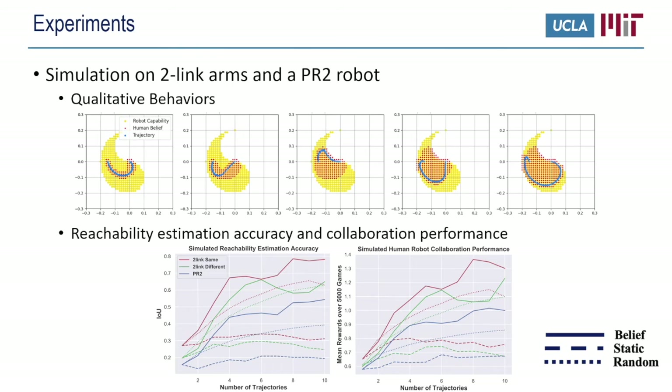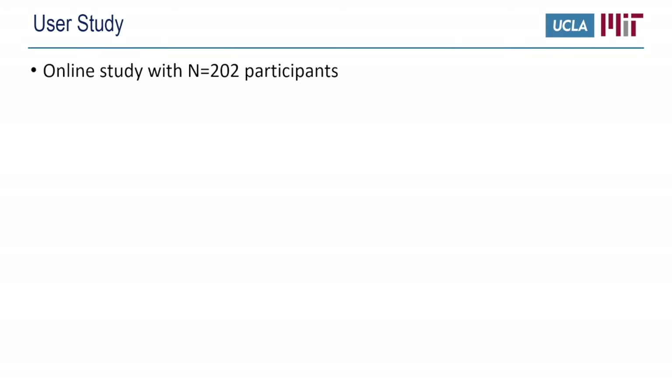Now we look at some quantitative results. We simulate the human's estimated reachability after seeing some demonstrations and compare it with ground truth using an intersection over union measure. Given the reachability estimation, we also simulated the performance of the team in the subsequent table clearing task. Our method, visualized with solid lines, outperforms the baselines for both robots.